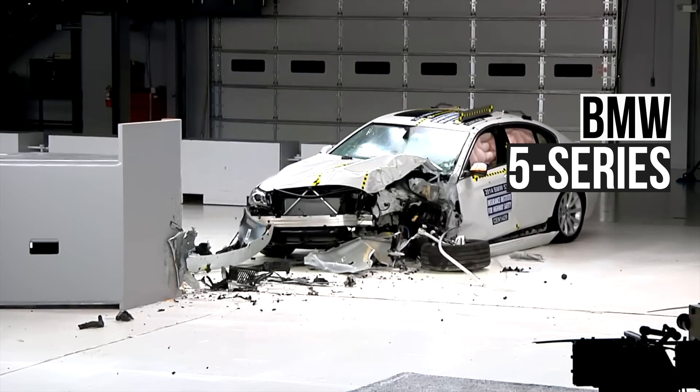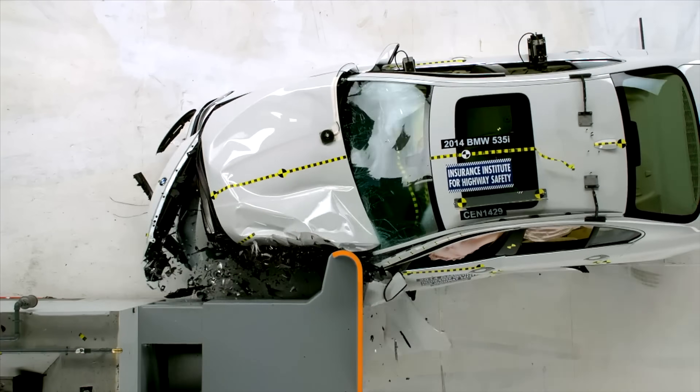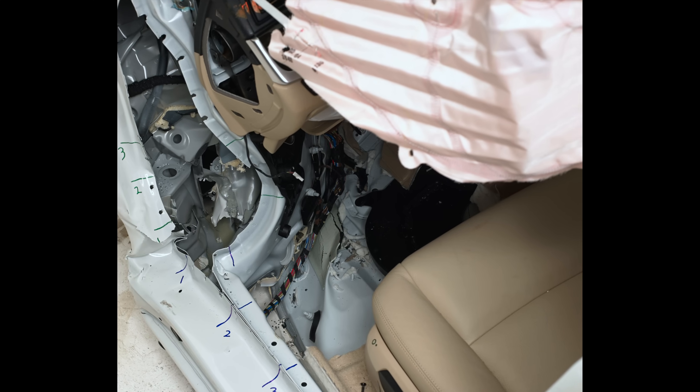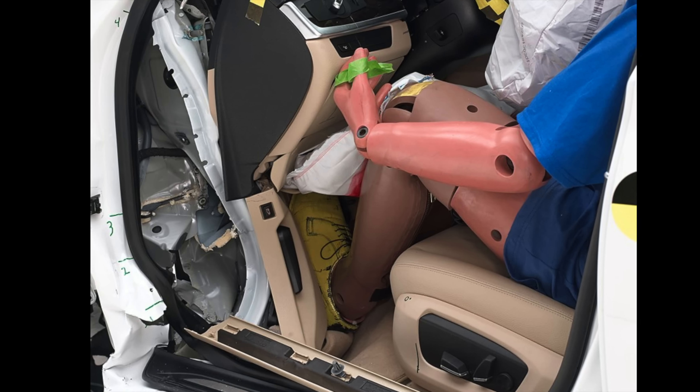In the small overlap test, this 2014 BMW 5 Series suffers from high intrusion into the lower occupant compartment. This image shows just how significant the intrusion is, and it resulted in a high risk of injury to the left leg.